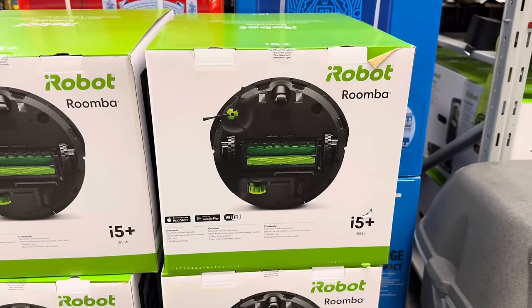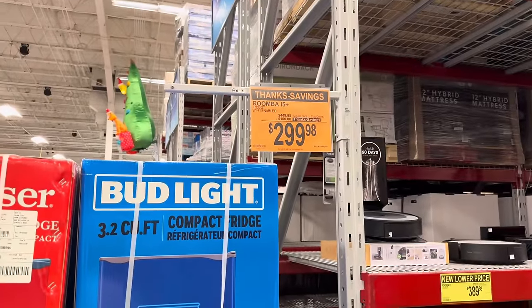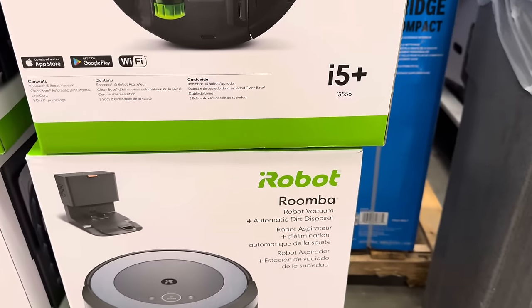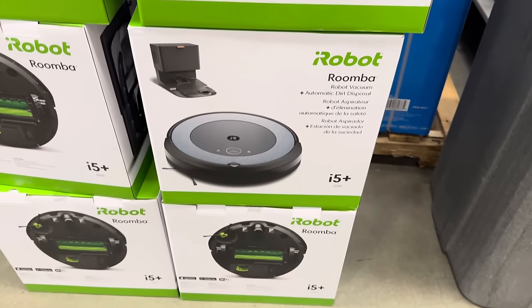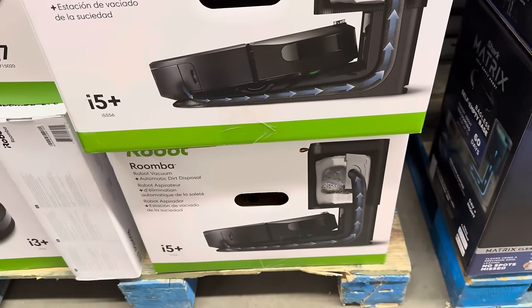The Roomba i5 Plus is on sale — $150 off, $299.98. We've got the robot vacuum with automatic dirt disposal. It's going to get rid of the dirt for you and just make you happy.